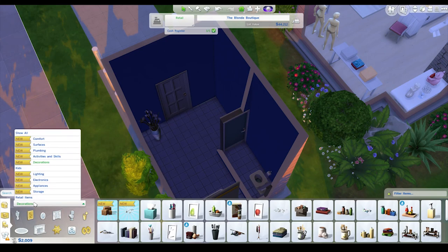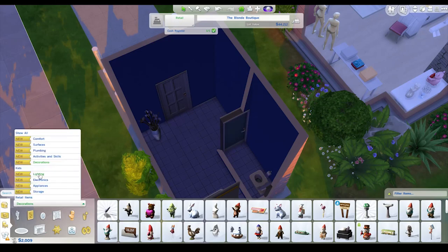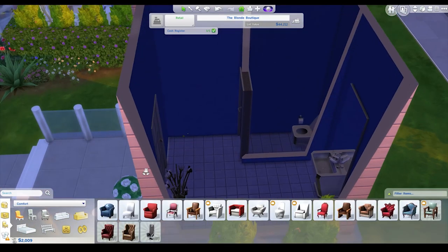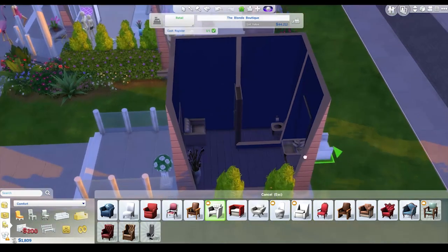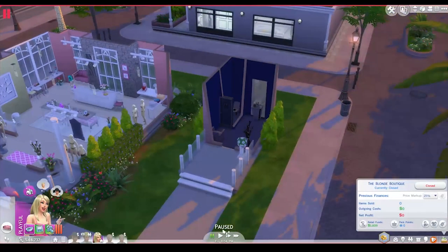I think that'll do unless we wanted to have a little shower in there. We probably don't. Just put a chair in - a little bit of comfort can go a long way in a public restroom. There we go. Awesome. She's set.